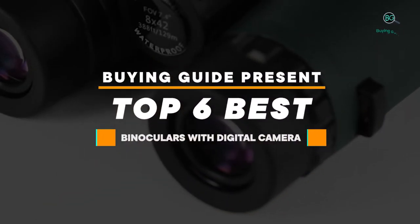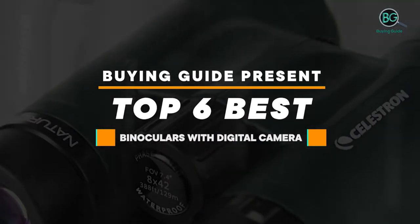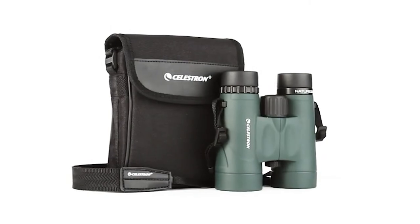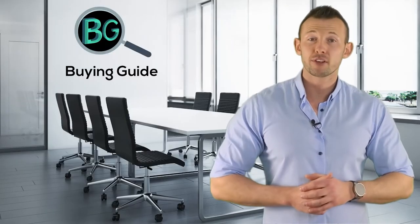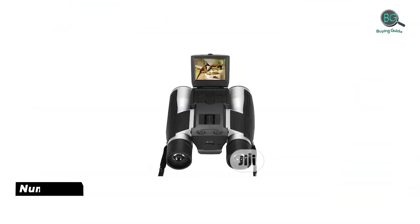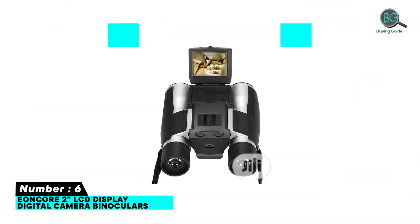Buying guide: top six best binoculars with digital camera. Let's get started. Purchasing the perfect product for your usage is our topmost priority. We aim to give away our best guidelines for you, the viewers, so you won't hesitate or get confused while selecting the products from the market. Thanks for staying with us.